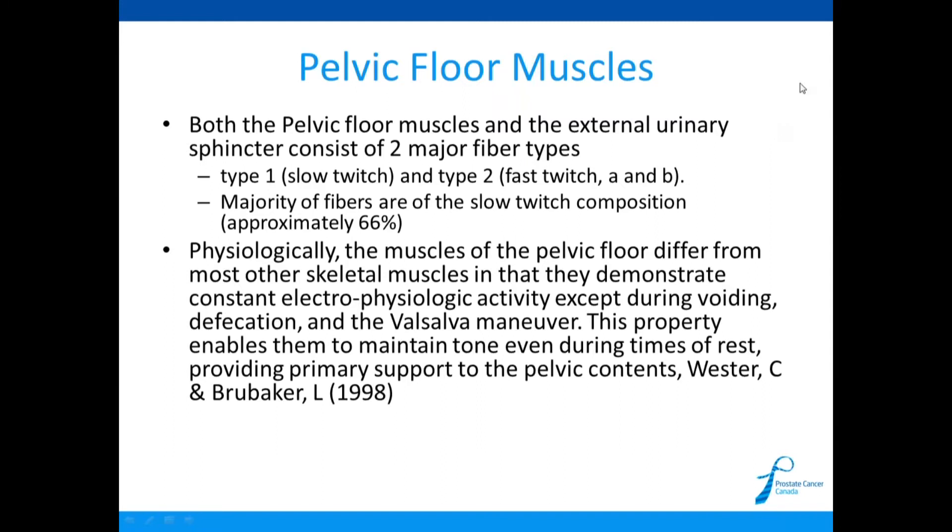Both the pelvic floor muscles and the external urinary sphincter consist of type 1 slow-twitch and type 2 fast-twitch fibers, with the majority being slow-twitch. Physiologically, these pelvic floor muscles are different from other muscles in the body — they are designed to be on the entire day. A good example is the muscles in the back of your neck: they hold your 20-pound head up all day without you thinking about it. Your brain tightens them just enough automatically. It's the same with your pelvic floor muscles.